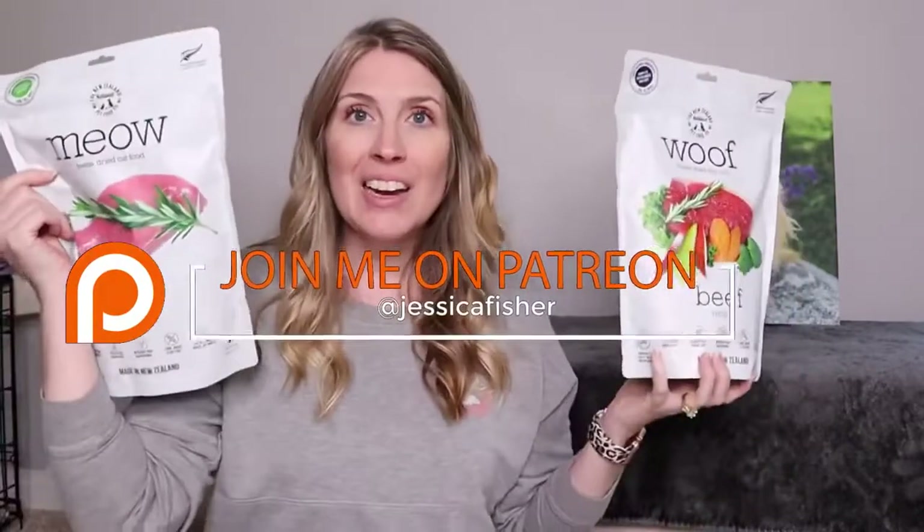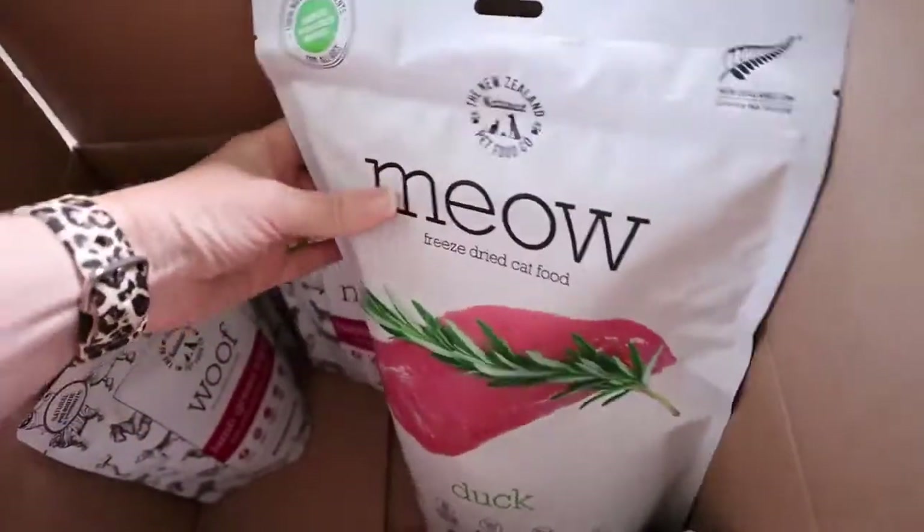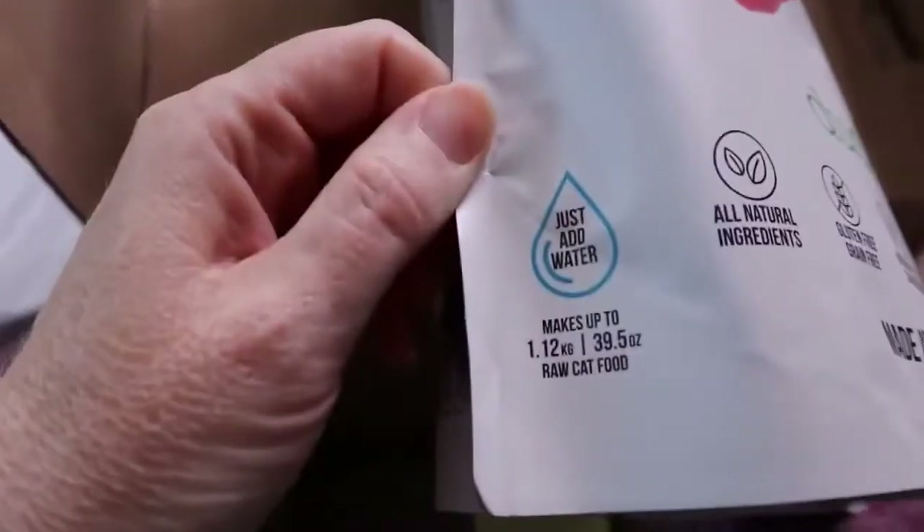I was blown away - I am so thrilled with the ingredient label on these. Not that there aren't other good foods out there, especially freeze-dried foods for your dog and cat, but this is one more great option. So I wanted to share a little bit of information they sent me about the New Zealand Natural Pet Food Company.